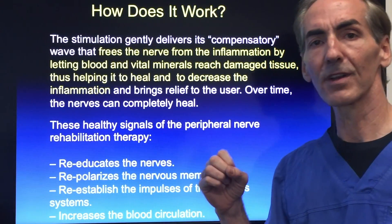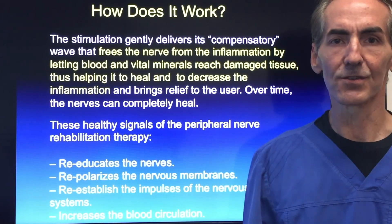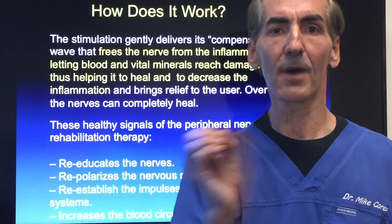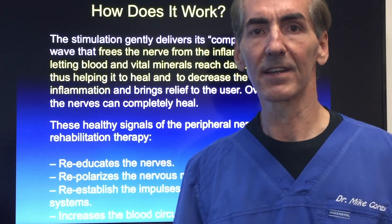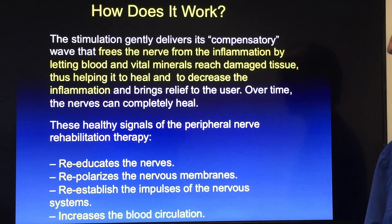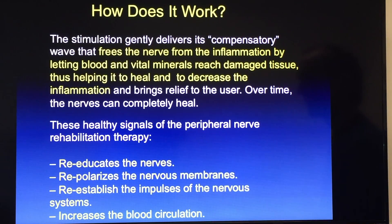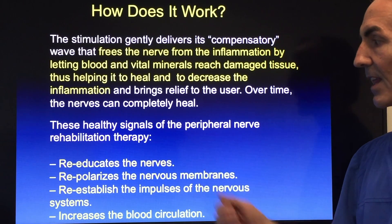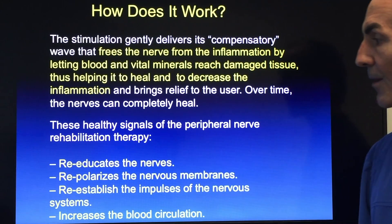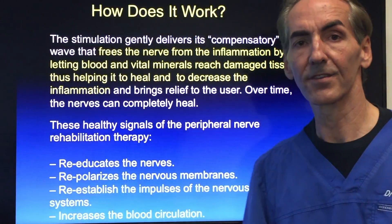By getting nutrients in, by getting toxins out, by increasing circulation within the tissues, and by giving the nerve an electrical impulse that allows it to fire back to the spinal cord and then back to the feet again, we're able to help the nerves completely go through a healing process. These healthy signals of the peripheral nerve rehabilitation therapy will re-educate the nerves, re-polarize the nervous system cell membrane, re-establish impulses to the nervous system, and help increase circulation.